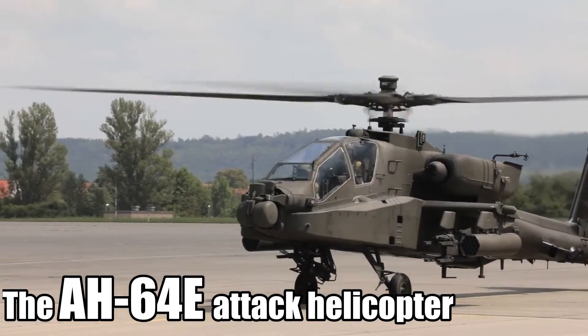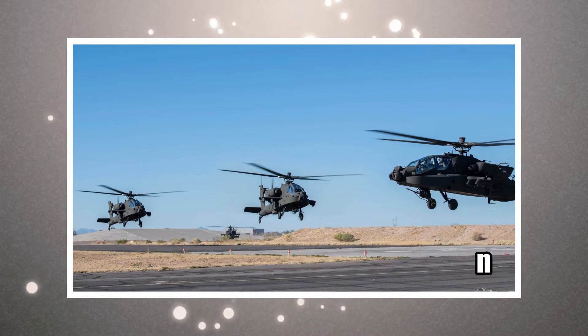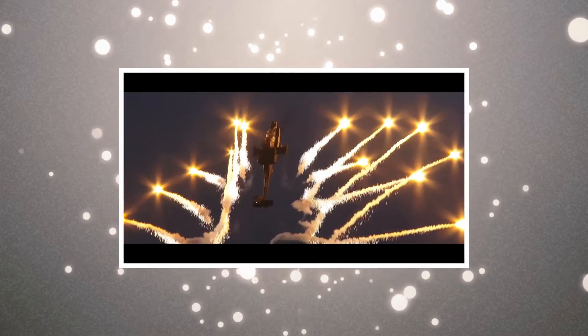The AH-64E attack helicopter is the latest version of the AH-64 used by the U.S. Army. It is also known as Apache Guardian. One of the most advanced attack helicopters,